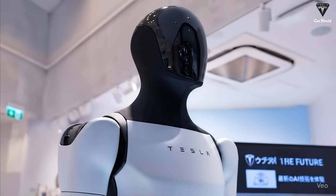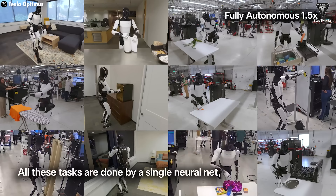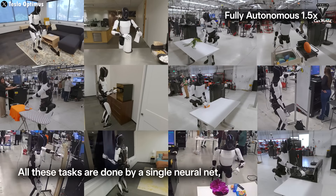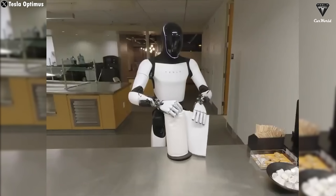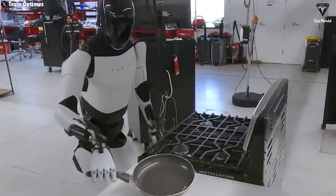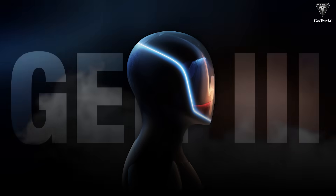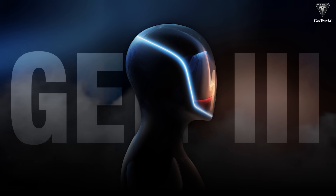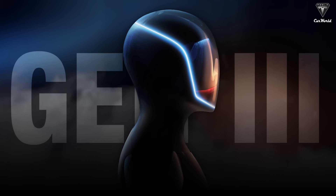Tesla Bot Gen 3 will launch this November with at least four much more impressive upgrades, and this will be the final polished version that allows Optimus to complete up to 100 extended tasks per day, thanks to its self-learning and imitation abilities. Elon Musk is confident it can cook daily meals or even prepare breakfast just like a real housekeeper. This is what Elon Musk announced about the next-gen Tesla Bot and other fascinating facts about Tesla's humanoid robot.